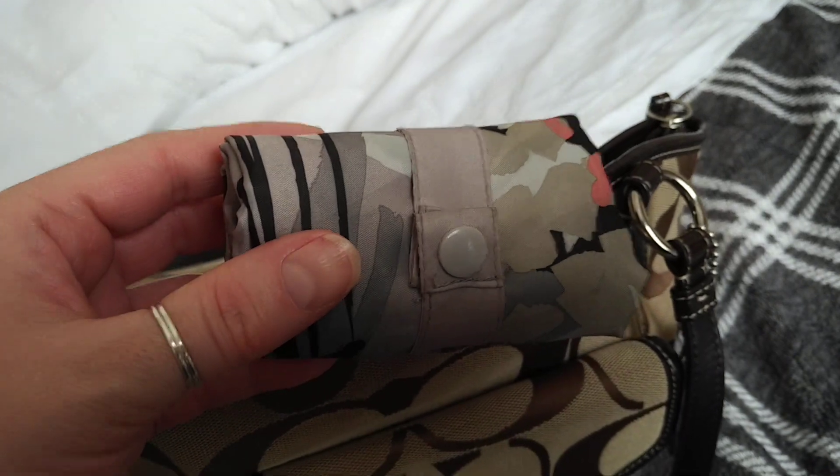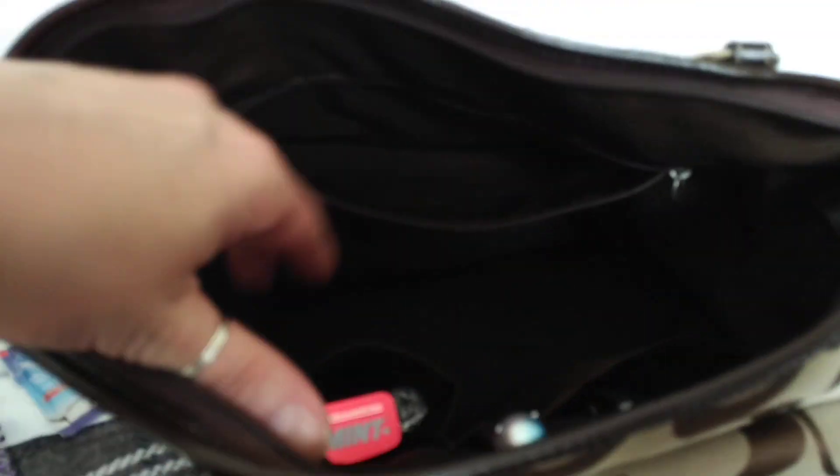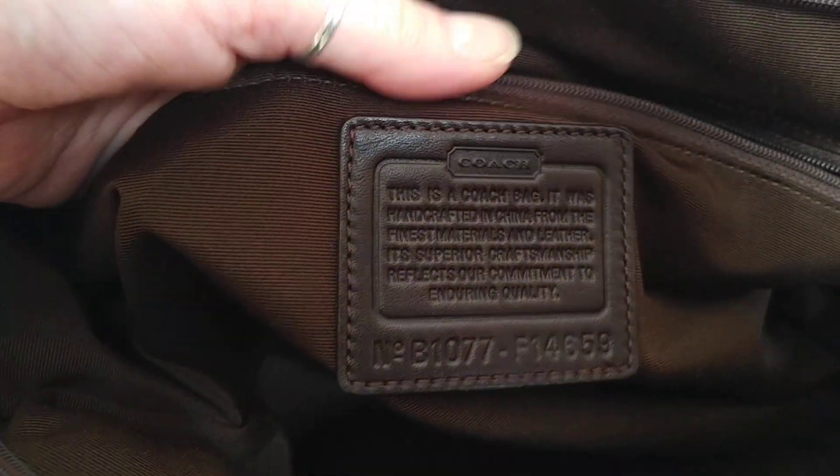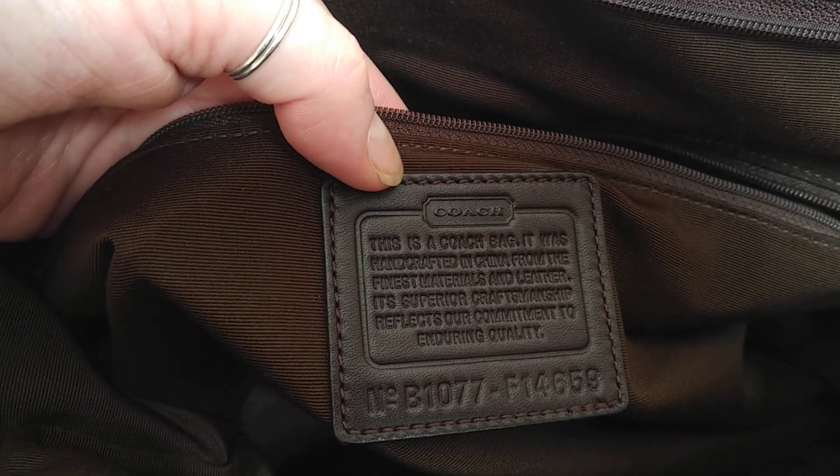I've got my little shopping bag as I always do - that's everything in the main compartment. In the zipper compartment where you have the Coach identification plate, I would keep my phone in there.